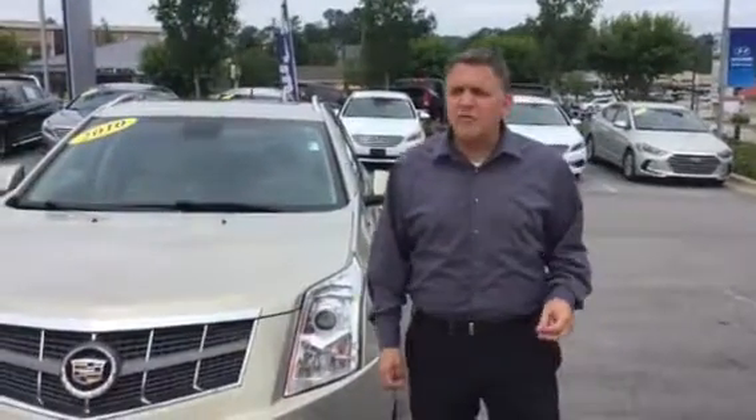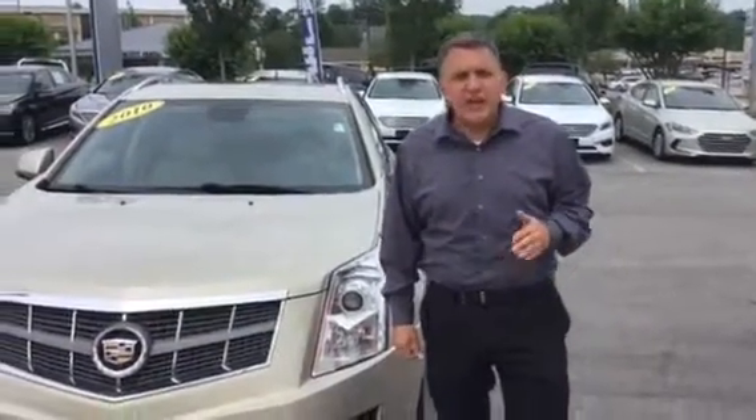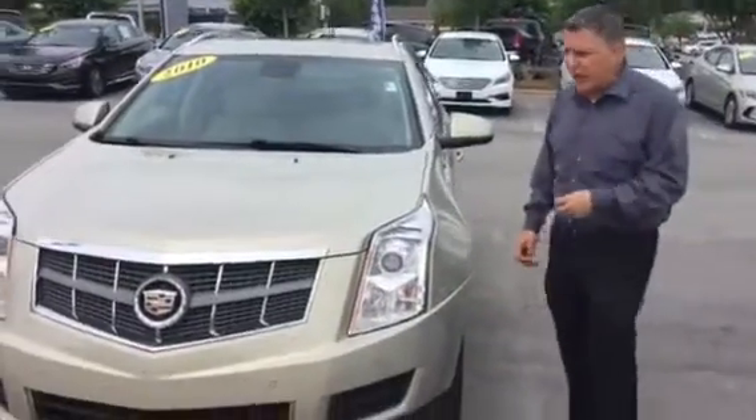Hi Thomas, this is Andrew here at Tamron Hyundai. I want to thank you for your interest in the 2010 Cadillac SRX. Let's take a look at it.